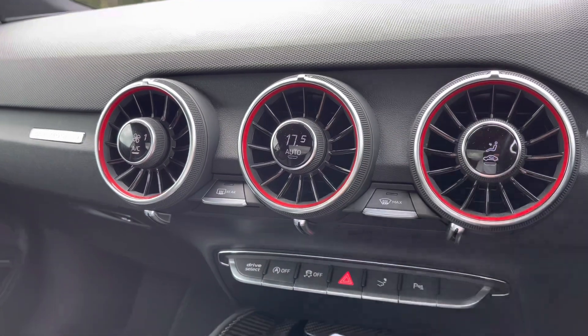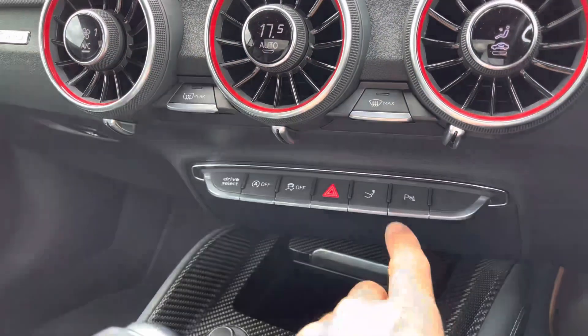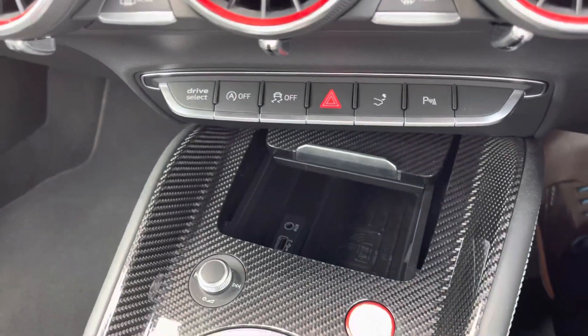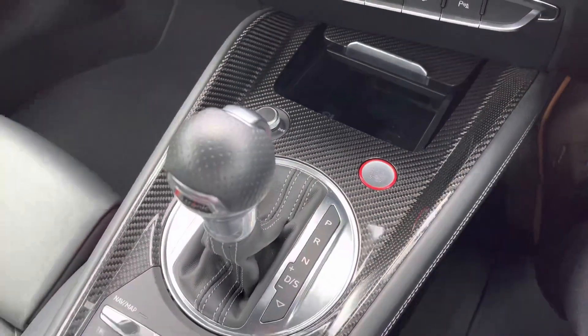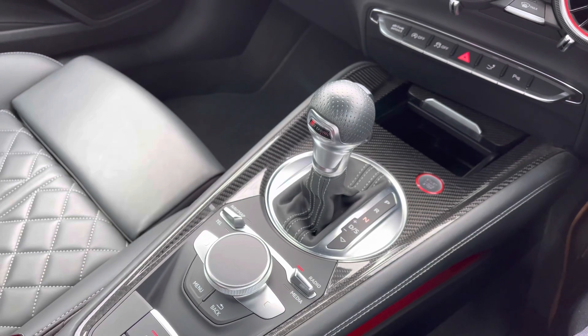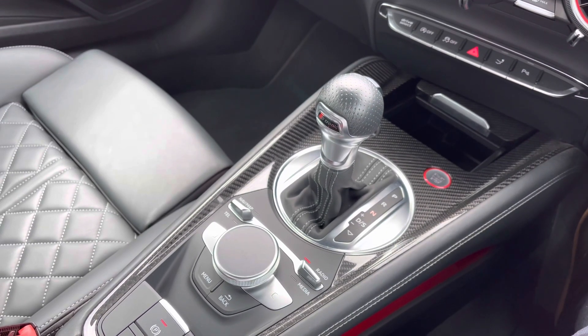Just below are the quick-access switches for common driver functionalities such as Drive Select and the deployable rear spoiler. Moving down, within this slot we've got two USB ports, an AUX port and a wireless phone charging pod to keep your smartphone devices charged on the go. Here we also have the control dial for the Audi Virtual Cockpit, the capable automatic gear selector and red engine start/stop button, which is enhanced by the carbon inlays.